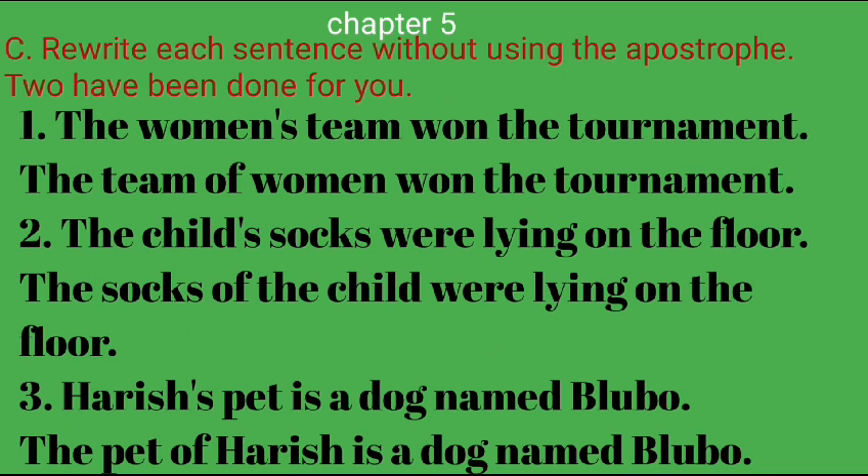Section 5C: Rewrite each sentence without using the apostrophe. 2 have been done for you. 1. The women's team won the tournament. — The team of women won the tournament. 2. The child's socks were lying on the floor. — The socks of the child were lying on the floor. 3. Harish's pet is a dog named Bluebow. — The pet of Harish is a dog named Bluebow.